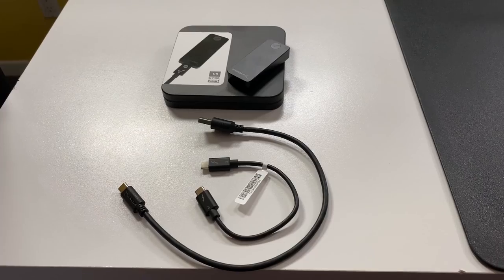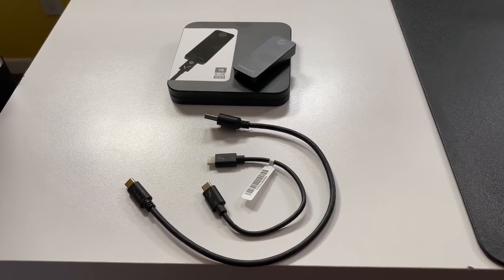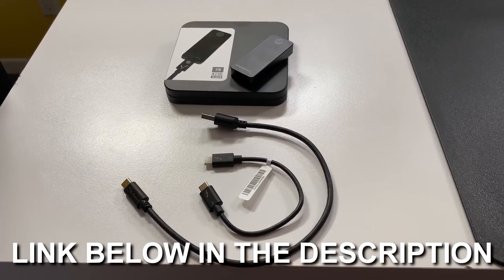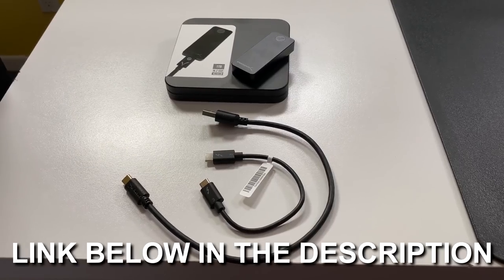Today's video is brought to you by the Sabrent Rocket Nano Hard Drive. This is a hard drive the size of a thumb drive, and it stores up to two terabytes of storage depending on the model you purchase, and it has up to a thousand megabytes per second speeds. It also comes in an awesome case and includes a USB-A to USB-C cable and a Thunderbolt 3 cable to really take advantage of how fast this drive truly is. Affiliate link below in the description.